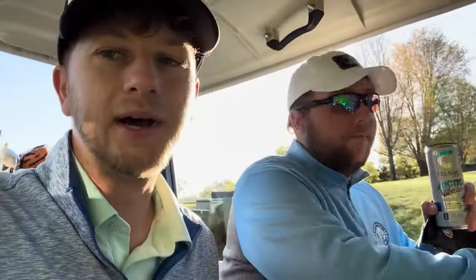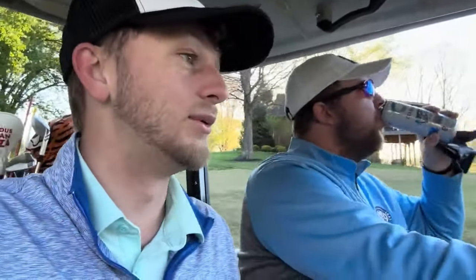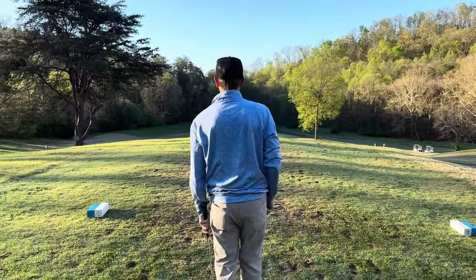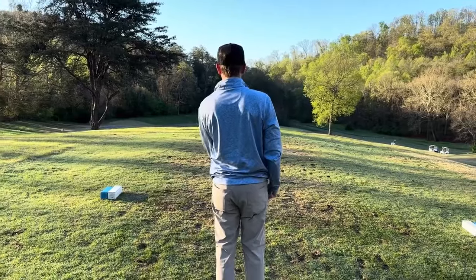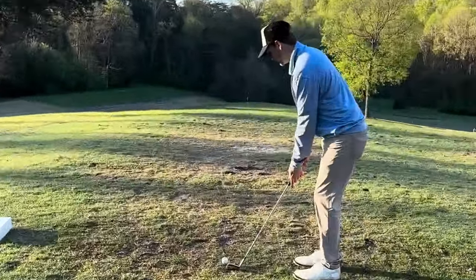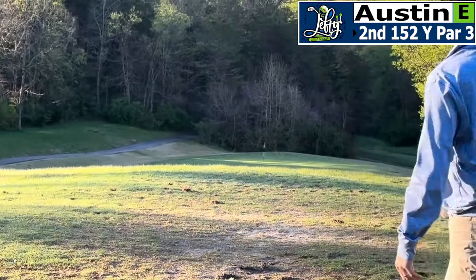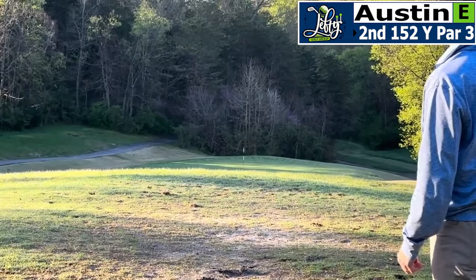Guys, there's plenty of holes out here, plenty of birdies. Brandt's been hitting the ball awesome recently, so I'm not worried at all about his game. We've got a little par three, about 125 yards. Let's make a birdie. This is just like the same distance you just hit? Yeah, so I'm going to try and copy-paste the shot I just hit and hopefully hit one close. If I hit the distance, got to go. Yeah, just short a little.